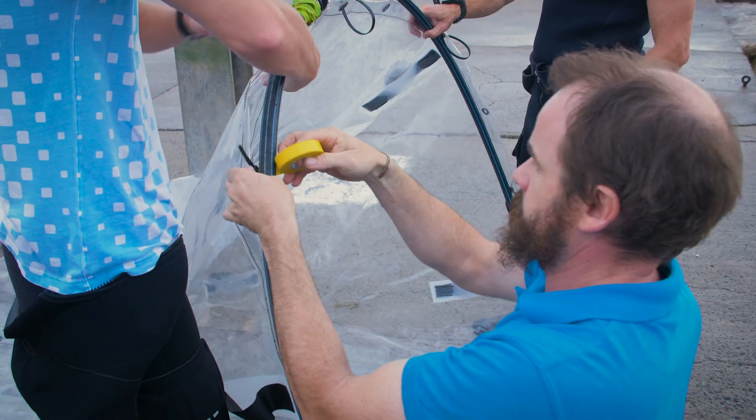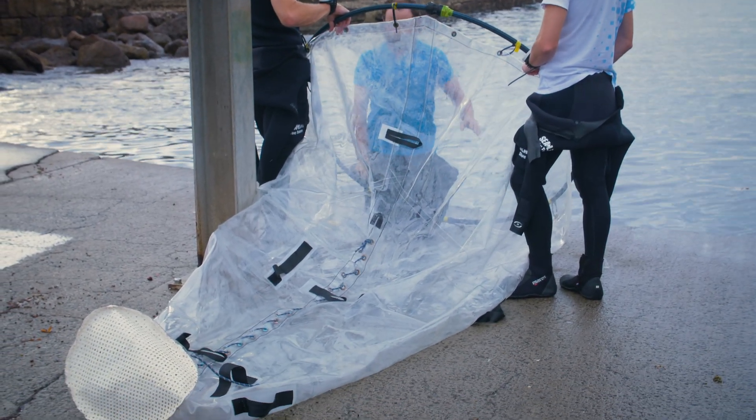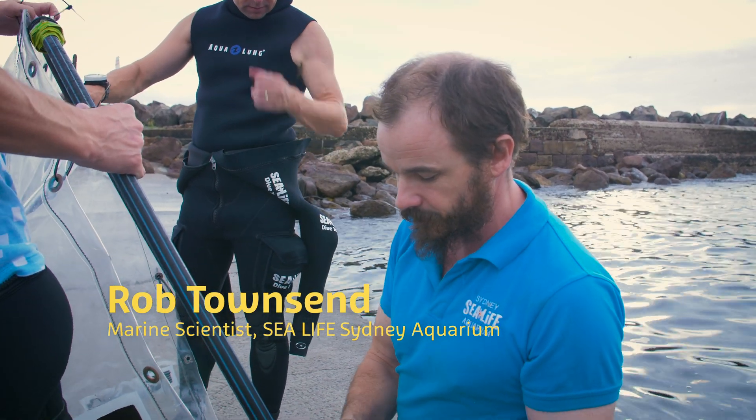This is the clear sock that we will actually herd the shark into so we can do the final restraint of the animal underwater. It's nice and big and clear so they don't see it as a threat.